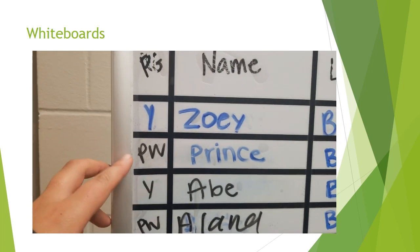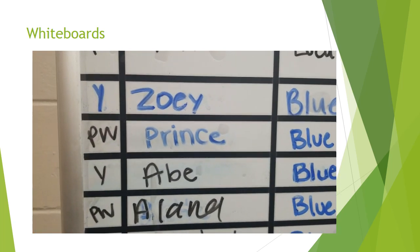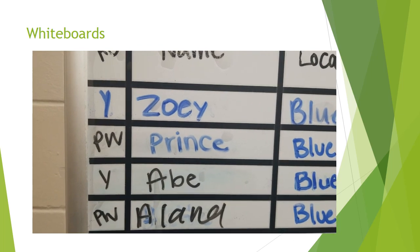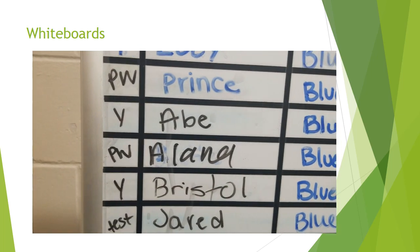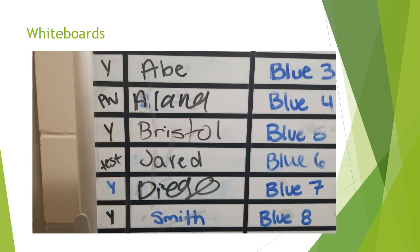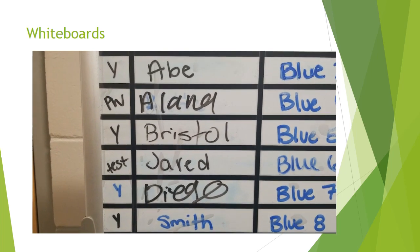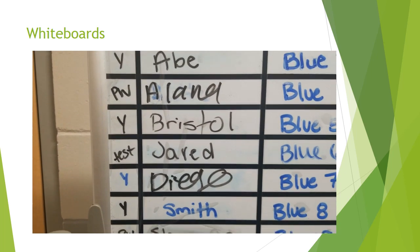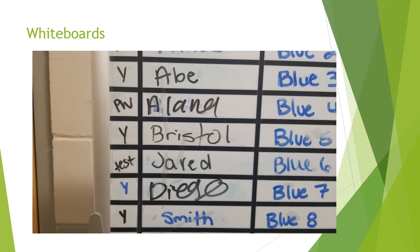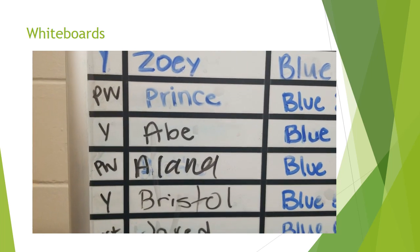If you see a PW, that means prefers walk. This is a dog who may not always prefer to come to playgroup but would just really like to go on a walk. If you see Test, this means the dog is new and has not been into playgroup yet, so we're not really sure if they prefer walks or if they'd like to come into playgroup. Make sure if you're walking in the morning, you bring especially these Test dogs by the play yard. All dogs that have Ys are going to come into the play yard as well.